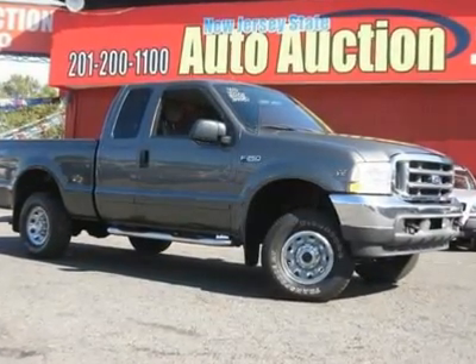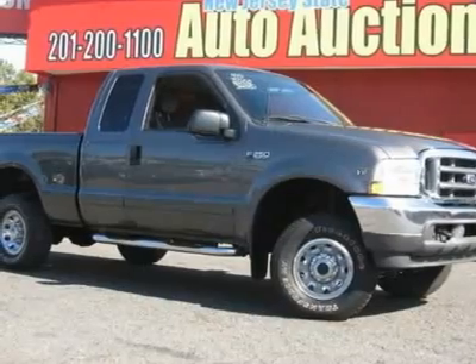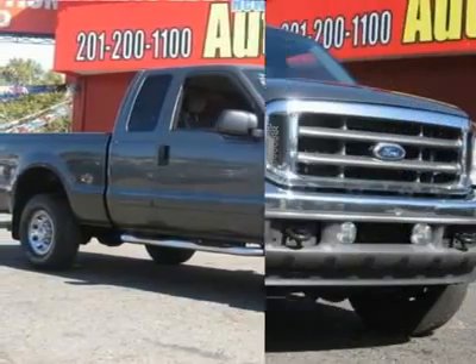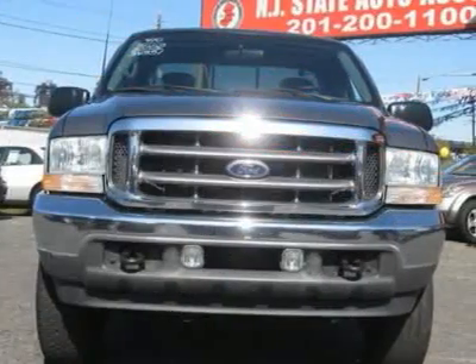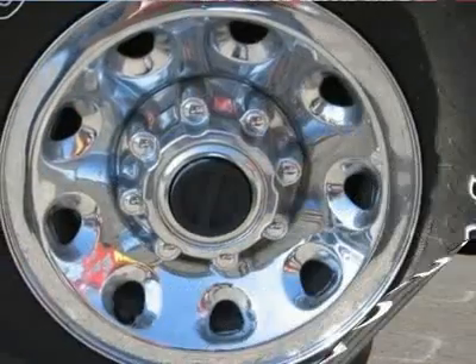This 2002 Ford F-250 Super Duty 4-door XLT 4x4 truck features a 6.8L V10 SOHC 10-cylinder gasoline engine. It is equipped with a 4-speed automatic transmission. The vehicle is Dark Shadow Grey Clearcoat Metallic with a Dark Flint Cloth interior.